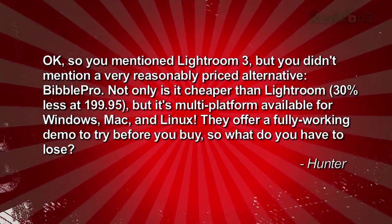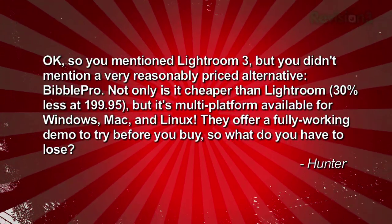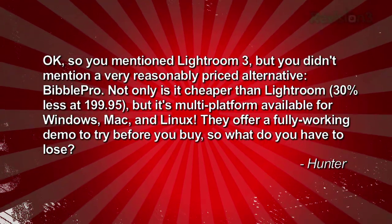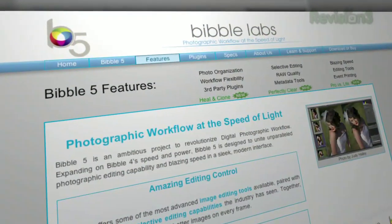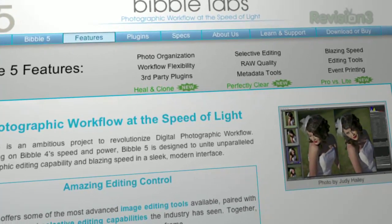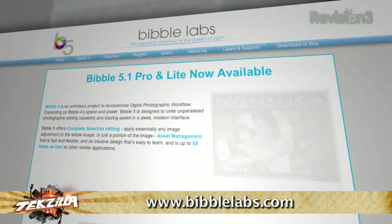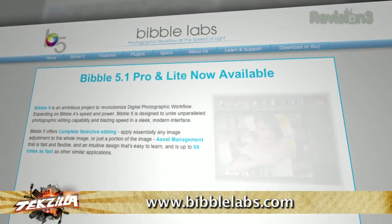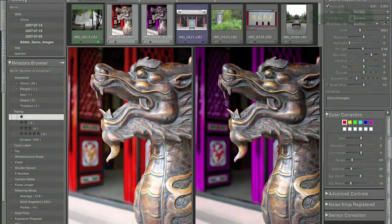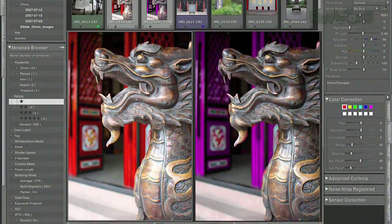Hunter writes in with an alternative to Lightroom. He says: you guys mentioned Lightroom 3 but didn't mention a very reasonably priced alternative — Bibble Pro. Not only is it cheaper than Lightroom (30% less at $199.95), but it's multi-platform: Windows, Mac, and Linux. They offer a fully working demo to try before you buy. Check it out at BibbleLabs.com. I want to try it out — I'm still trying to find all of my photos spread across multiple hard drives since the move.